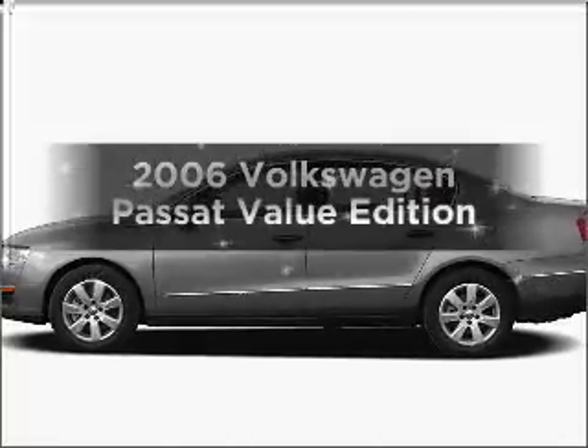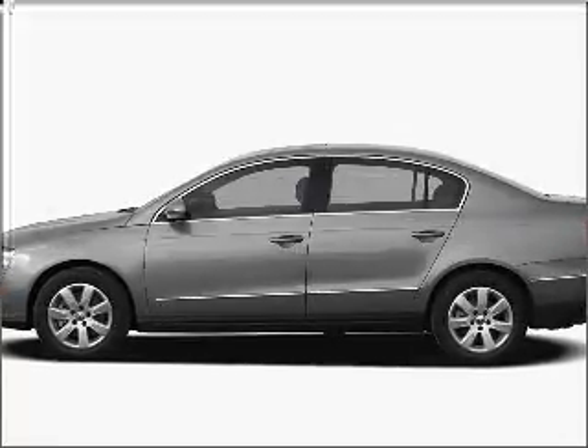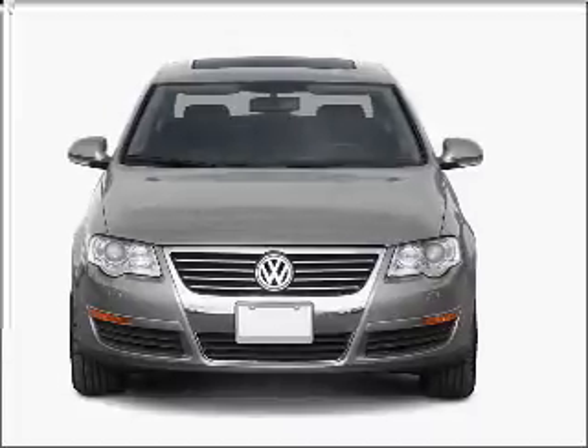Introducing the 2006 Volkswagen Passat — everything you need under one roof with this great vehicle.